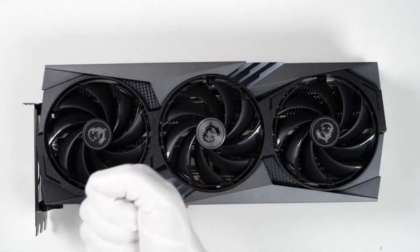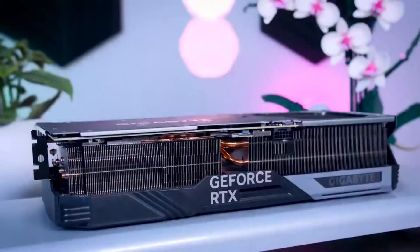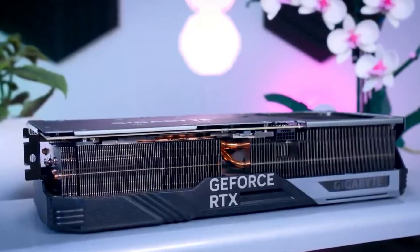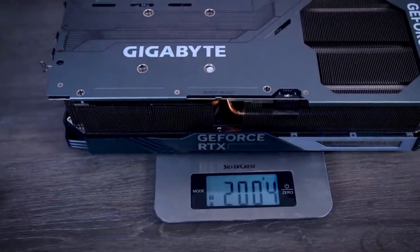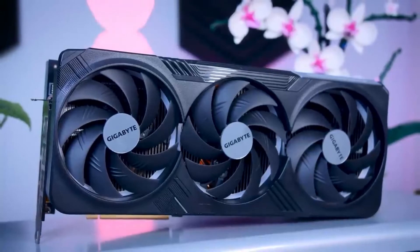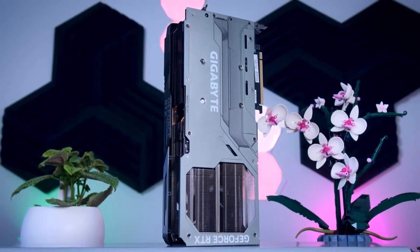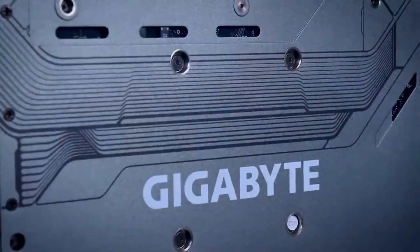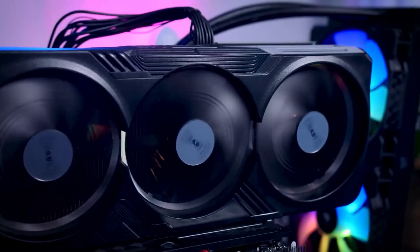Number four: Gigabyte. Gigabyte has introduced two RTX 4090 variants. Their top-of-the-line model is called the Aorus Master, while in the mid-range segment the company has prepared the Gaming OC model, which packs competitive performance and modest pricing. The Aorus Master is priced at a hefty $1,799, while the Gaming OC model can be purchased for $1,699. Overall, both the Aorus Master and Gaming OC graphics cards come with numerous features that make them a worthy option in the market.